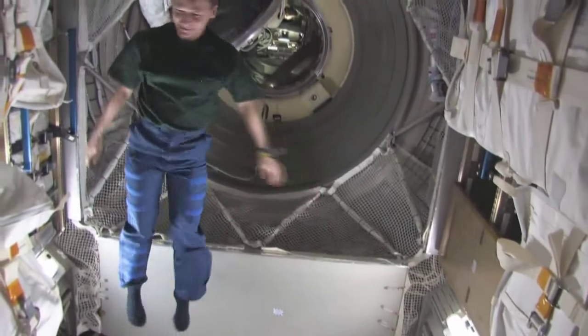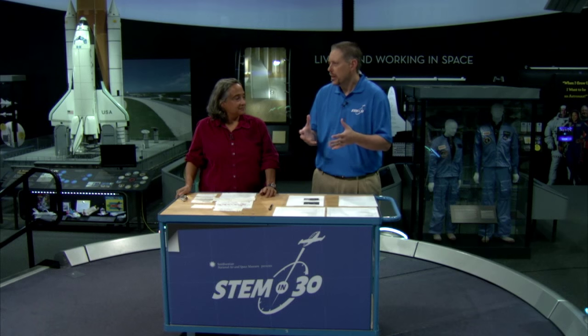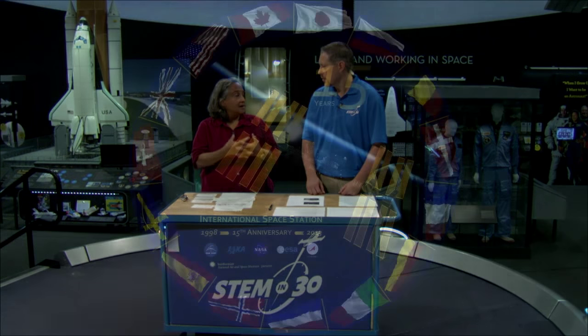Today we're talking about the International Space Station, and it really is an international collaboration — between the United States, Japan, Russia, the European Space Agency, and Canada. There are 15 member states participating in it.